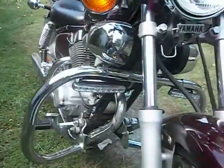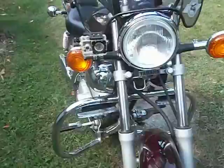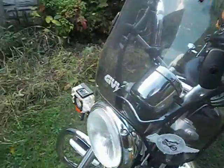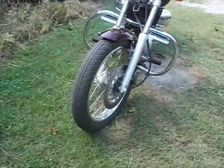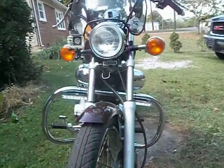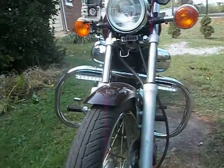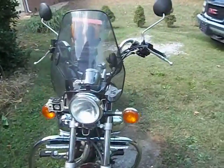Two days ago I added these lights — they're awesome. LEDs on both sides. Let's turn them on here. Pretty bright. I don't know how they show up on the video but they're pretty bright, which makes it a lot safer for people to see me.